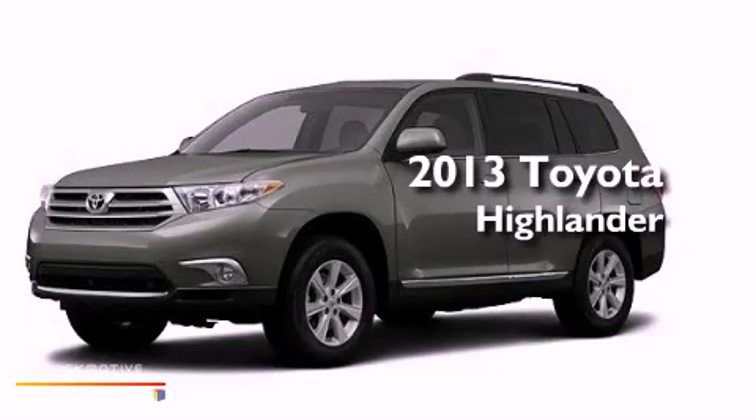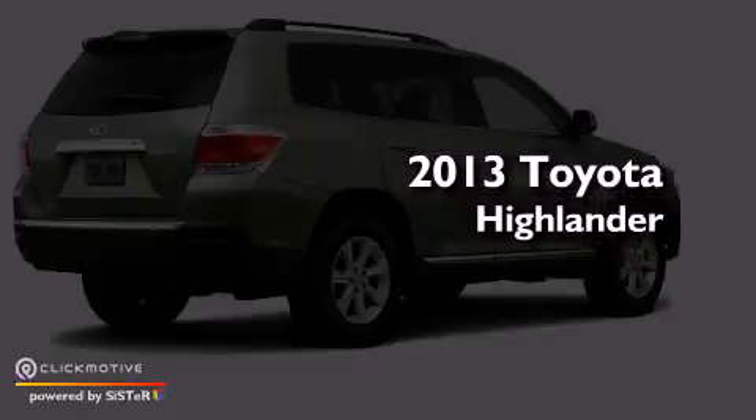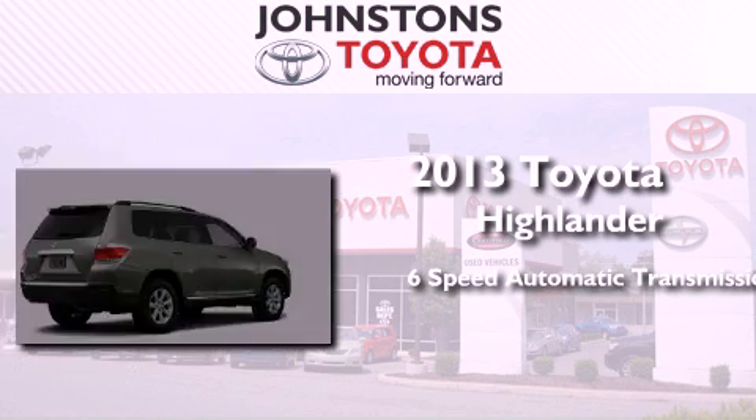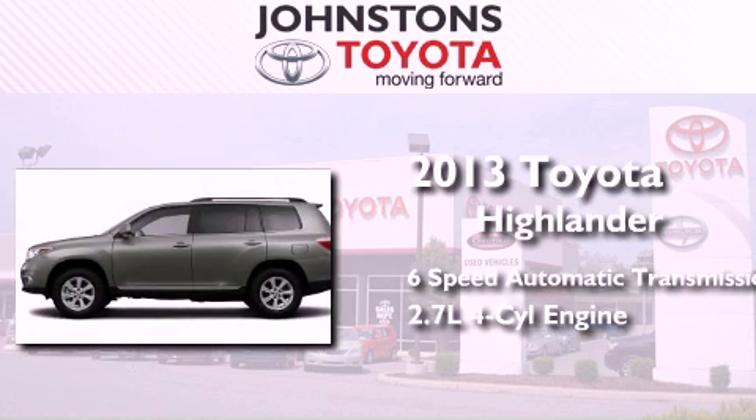This is a brand new 2013 Toyota Highlander. This crossover has a 6-speed automatic transmission and an inline 4-cylinder engine.